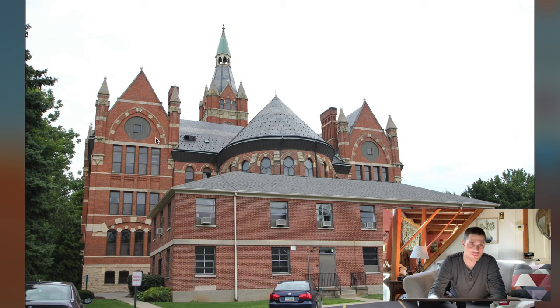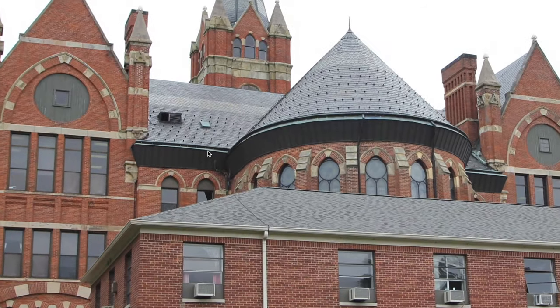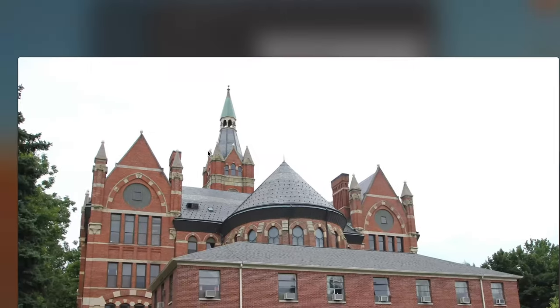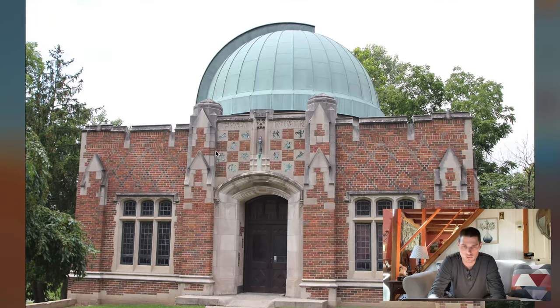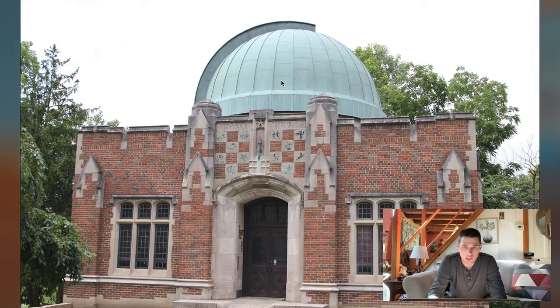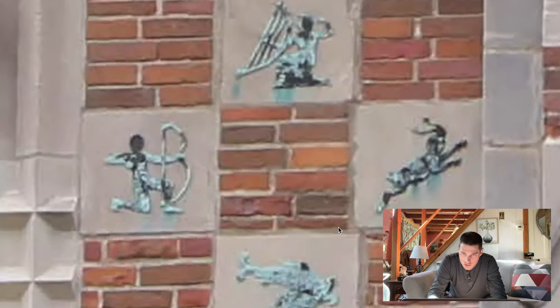Springfield, Ohio — Wittenberg University. Oh my gosh. By the way, most of these, if not all, are on the National Historic Register. I don't remember seeing this one — look at that dome. Look at the artwork still on it.